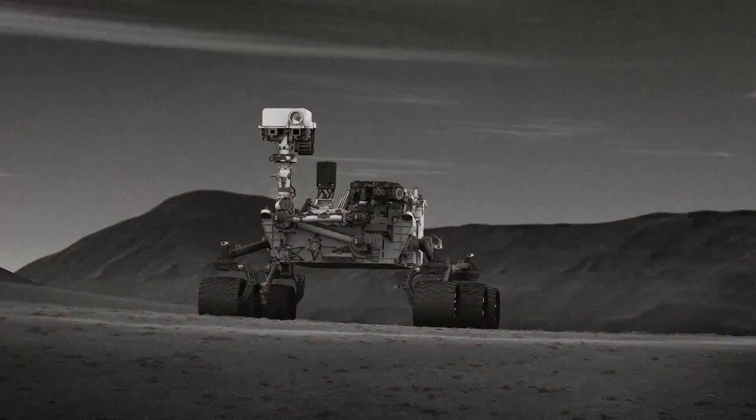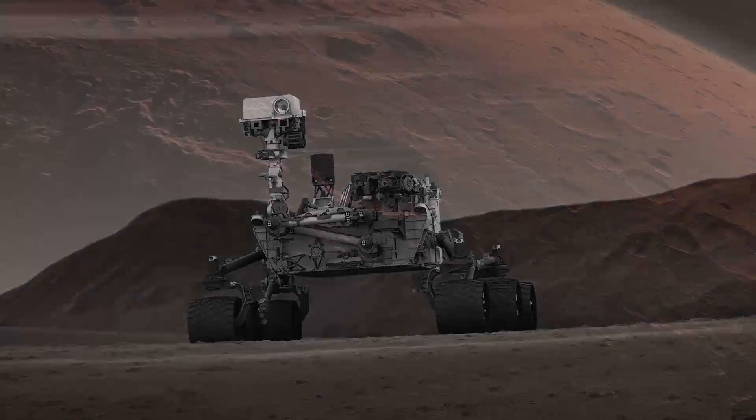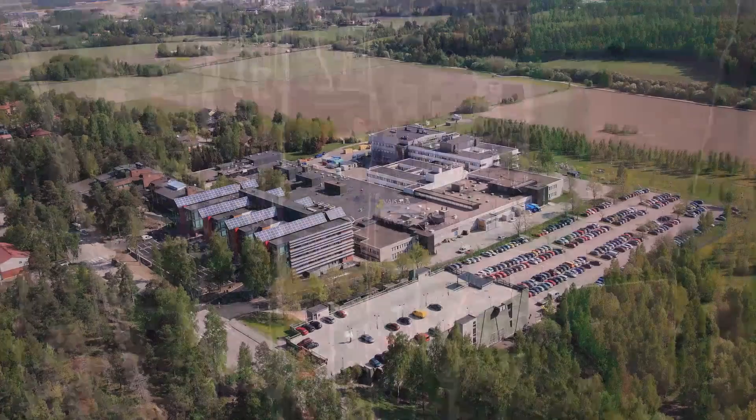The Mars rover Curiosity is equipped with Vaisala's stable and accurate pressure and humidity sensors. The world-leading sensors come from the Vaisala clean room.